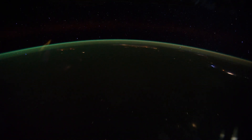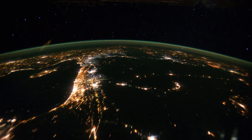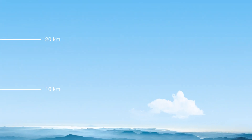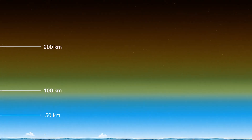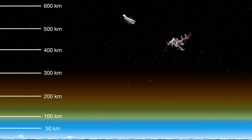The green layer of airglow lies about 100 kilometres above the ground — here it is seen from the International Space Station. But there is also a much fainter reddish tint of luminescent air at altitudes of 150 to 300 kilometres.